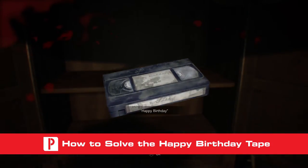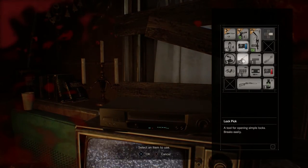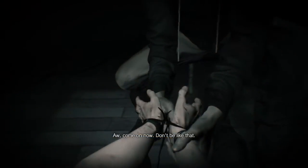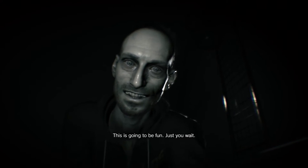In order to solve the happy birthday puzzle with Ethan, you must first play and solve the happy birthday videotape left behind in the kids' room attic. Once you have the tape, head back to Zoe's camper and plop it into the VCR. You'll be playing as Clancy during this tape, who many might remember from the beginning hour demo. In the tape, Lucas traps Clancy in a room and asks him to solve a puzzle. Learning how to solve this puzzle through the tape will save you a lot of trouble later on in the game.